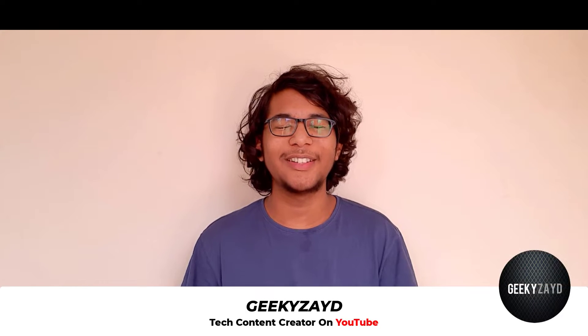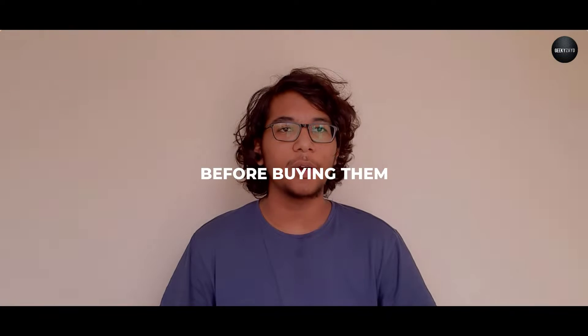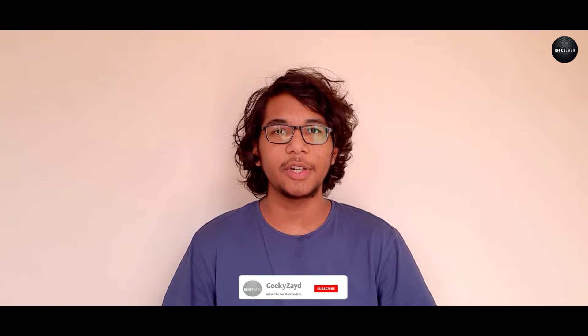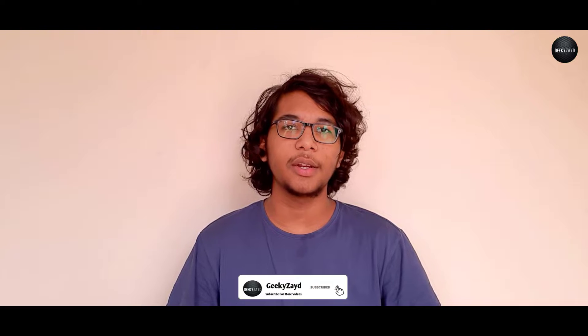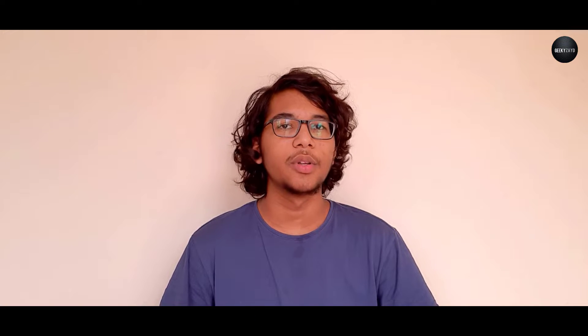Hey, what's up guys, welcome back to the channel. This is GeekyZayd and in today's video we will be talking about some of the most important specs and features of gaming smartphones you need to look at before buying them. There are 10 of the most important features and specifications. If you haven't subscribed to the channel please do subscribe, like, and share, and make sure you turn on post notifications.